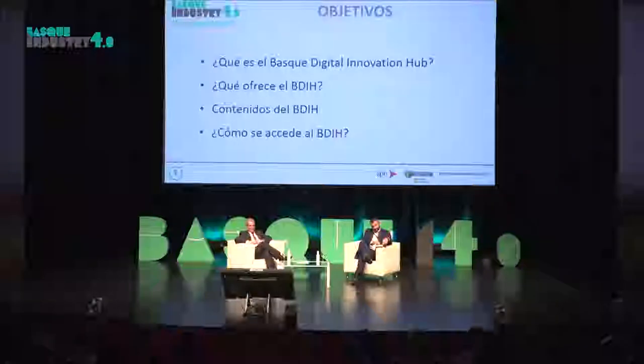Today we're here to talk about the BASC Digital Innovation Hub - what it offers, what the contents of the hub are, and how you can access the BASC Digital Innovation Hub.